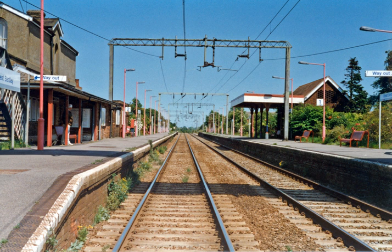London Paddington to Heathrow Airport was electrified in 1994 in a joint venture between British Rail and the British Airports Authority using the Mark III B series, using part of the Great Western Main Line. High Speed One, the newest main line completed in 2007, links London St Pancras with Kent and the Channel Tunnel.